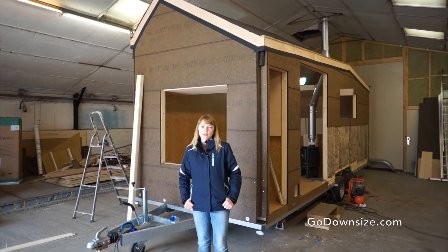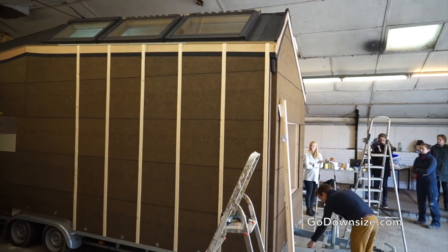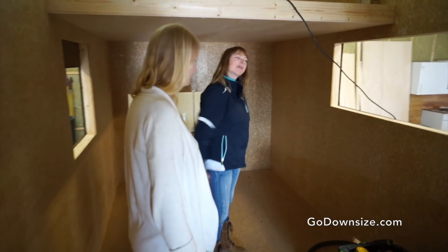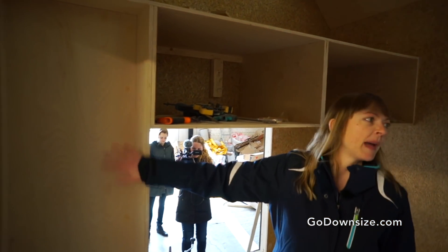Moving on to number 3: Marjoline's Tiny House. It's designed by Walton Studios in the Netherlands and it's a great, beautiful tiny house. It has beautiful lines and so many great solutions to eco-friendly building in Europe. I'm really hoping to go back and check out this house now that it's actually finished.